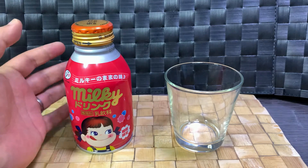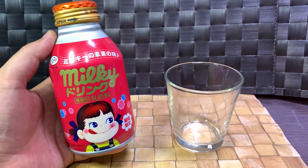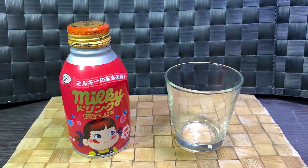Today we have Milky Drink from Fujiya. I've spoken of them before — Fujiya is a confectionery company that's been around since 1910. They have their flagship stores where they sell cakes and other things throughout the largest cities in Japan.